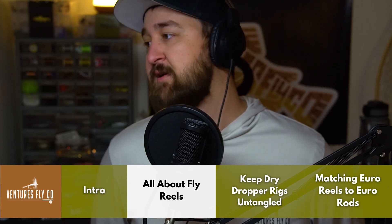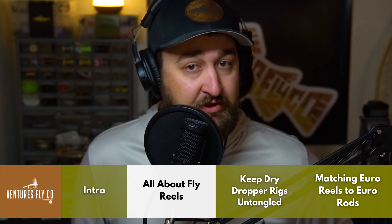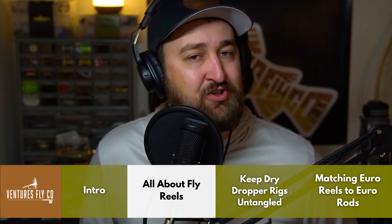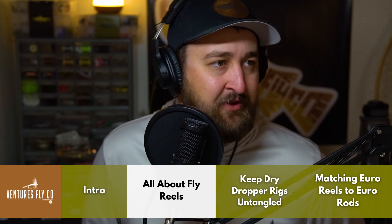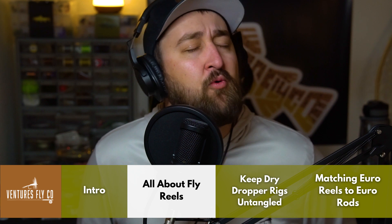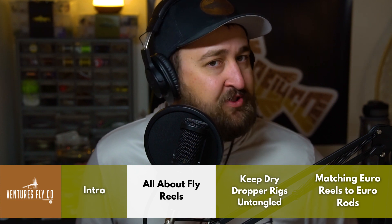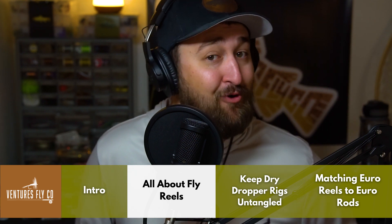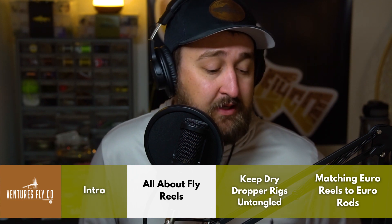If you are cranking your drag down on every trout you catch, please call me — I would love to come fishing with you. Even here in Wyoming with pretty above-average trout numbers, I'm not putting most of those trout on the reel. A reel is important, yes, it's a very important piece of equipment, but you're not going to use it all the time. Most of the time it's just there to hold your fly line and look pretty for Instagram pictures.